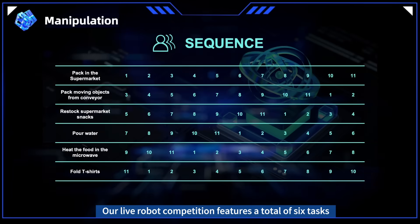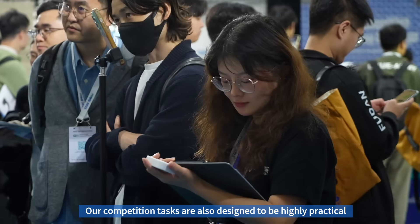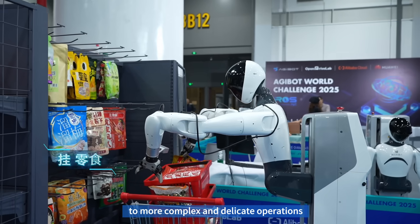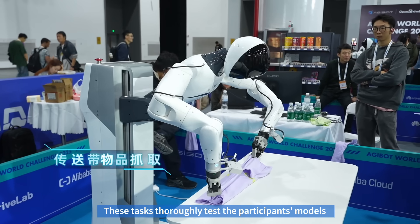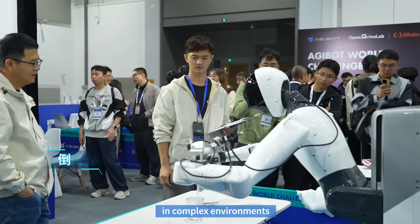Our live robot competition features a total of six tasks spread across three scenarios: home, supermarket, and industry. Our competition tasks are designed to be highly practical, ranging from simple supermarket packing to more complex and delicate operations like using a microwave, as well as flexible tasks such as folding clips. These tasks thoroughly test the participants' models for their fine manipulation abilities in complex environments.